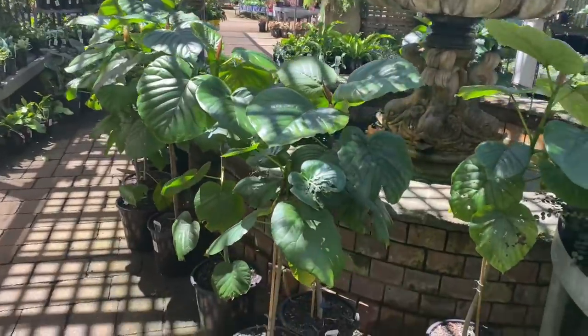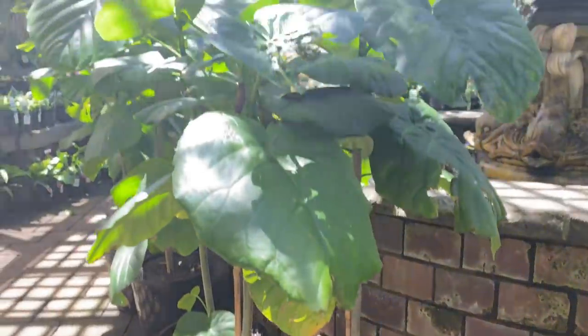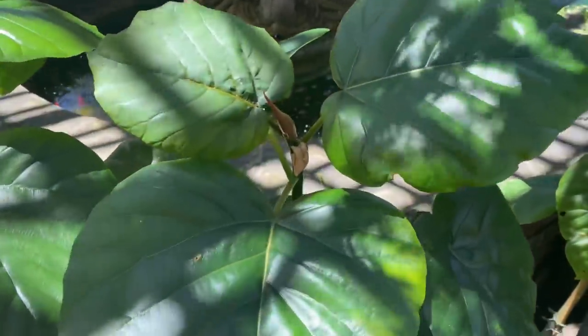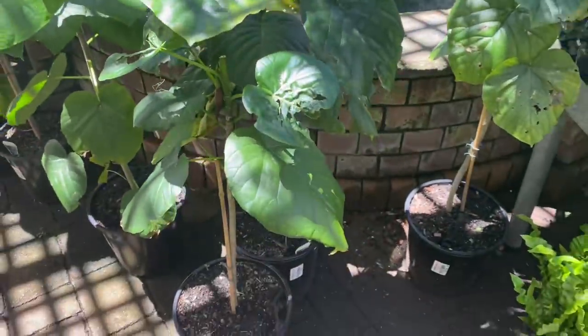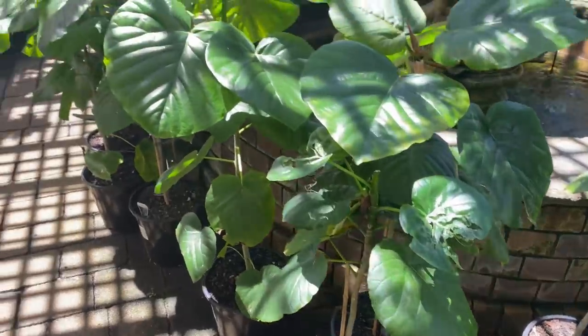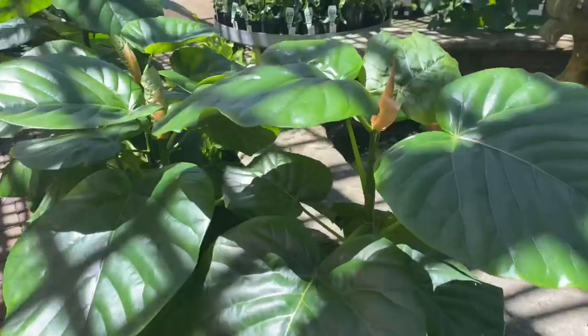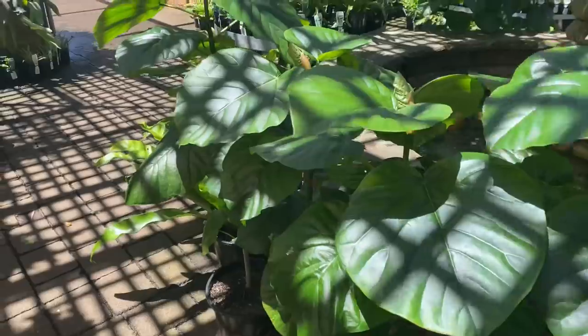They still have these ficus here — last time I came to Flower Power they had these ficus and I'm not sure of the variety but the leaves are absolutely stunning. And they're only $50, but they're quite large. That's really pretty — that could definitely be in the maybe pile.